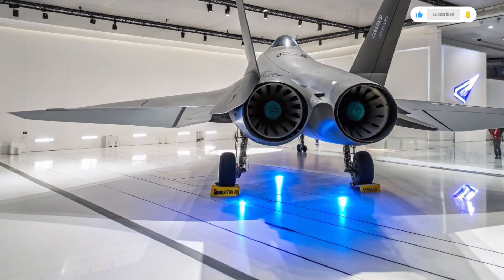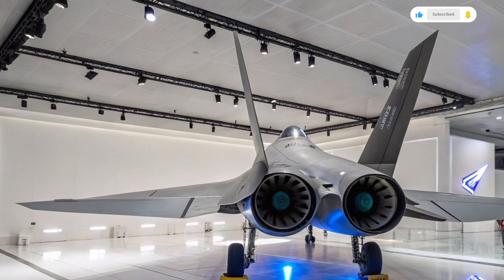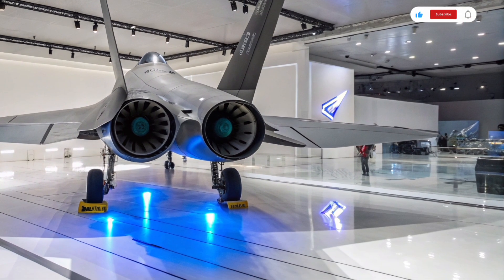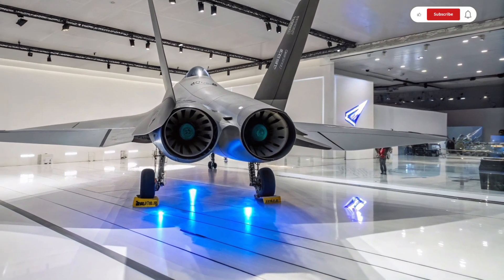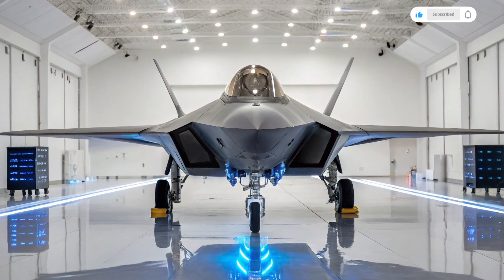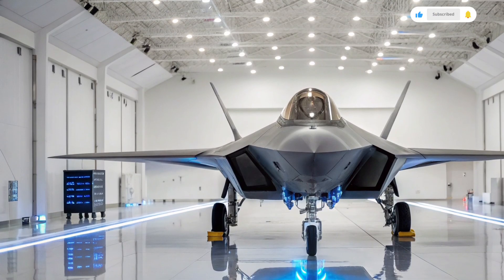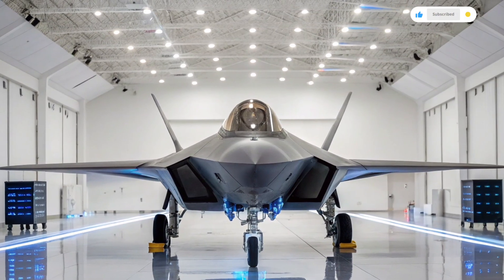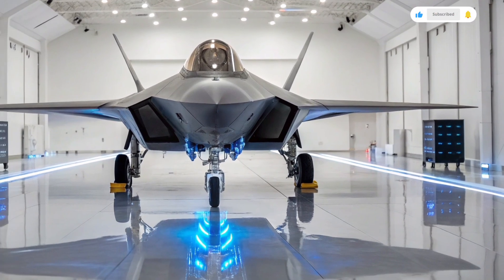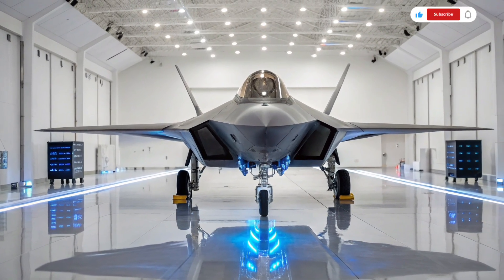Inside the cockpit, the pilot is greeted with an ultra-modern environment built around advanced human-machine interfaces. Traditional controls are replaced with touchscreens, augmented reality HUDs, and AI-assisted systems that help manage combat scenarios. The aircraft features helmet-mounted displays that project tactical data directly onto the pilot's visor, giving them 360-degree awareness of the battlefield. This is further supported by onboard AI that can process and filter data in real-time, identify threats, and even suggest tactical decisions during combat.